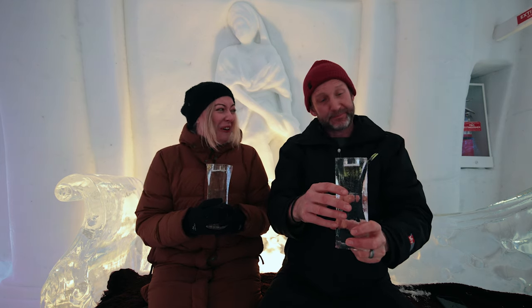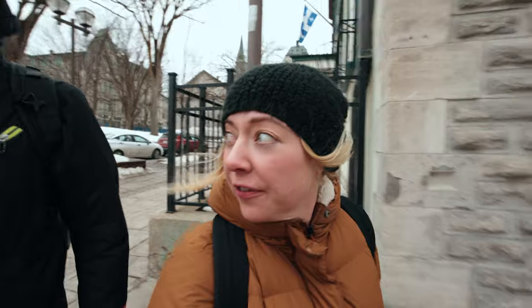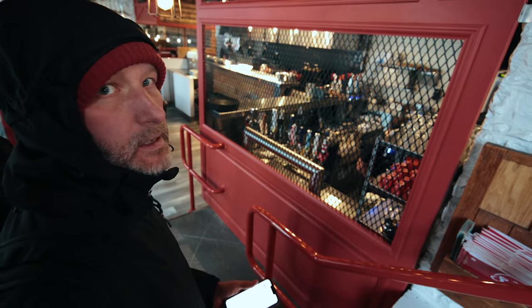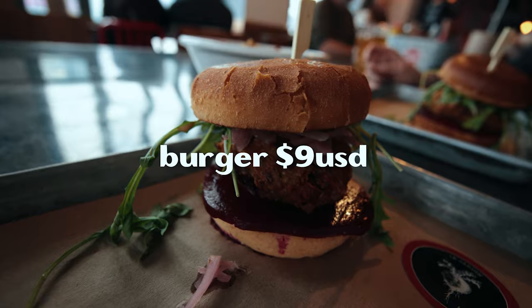After that beautiful tour I am so hungry. I'm cold, I'm hungry, and I want to go eat — we're almost on the verge of hangry. Right across from the Chateau Frontenac is the Chic Shack. Apparently they have burgers and poutine. It's good.